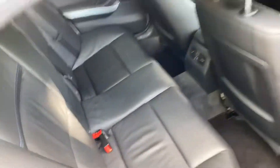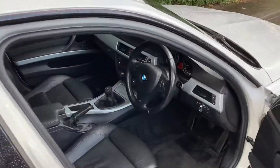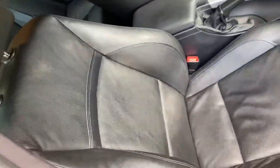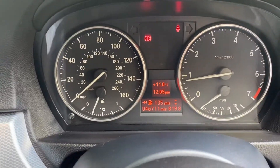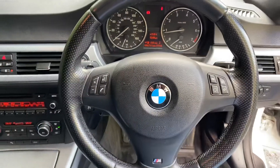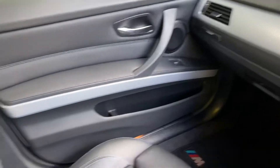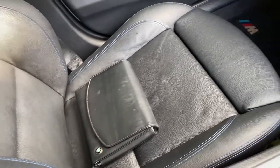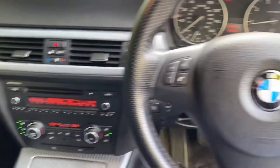The rear seat is just as nice as you'd expect. The driver's seat is just as nice — and for the mileage, it's only covered 46,711 miles. The trims are in great condition too. The passenger seat is just as nice — yeah, it's a really beautiful car.